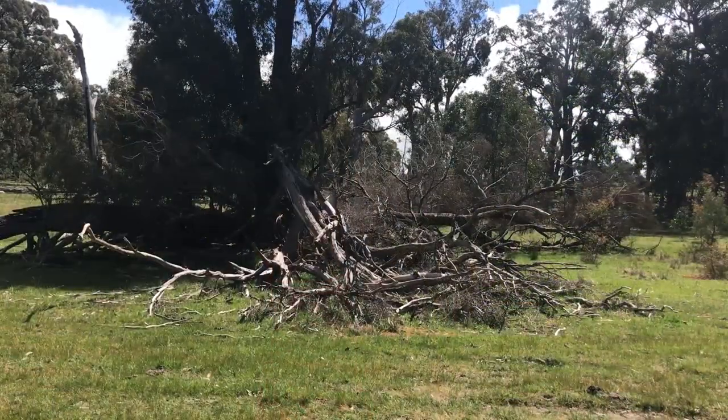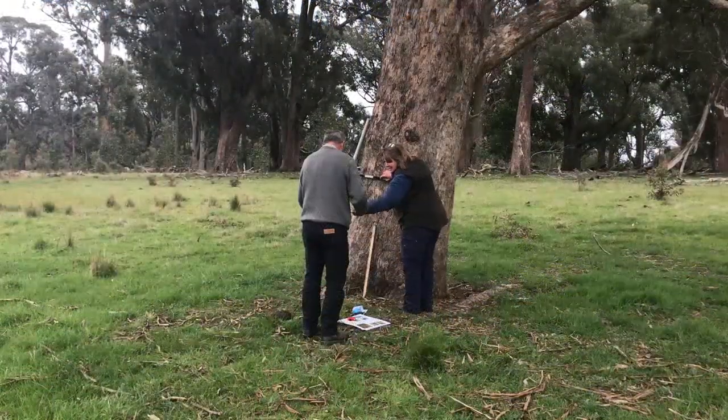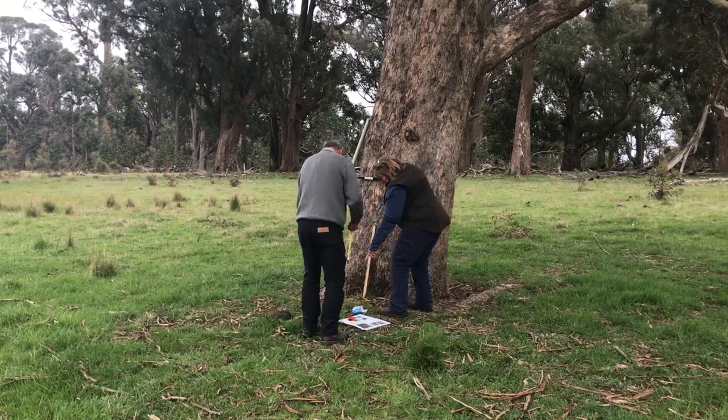We can really start tracking the health of the trees and how they're going under climate change, especially if we get another dry period. It could be really interesting to find out just what the trees are doing.